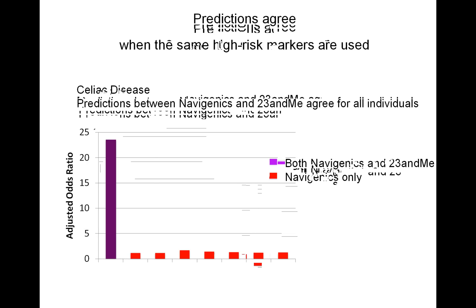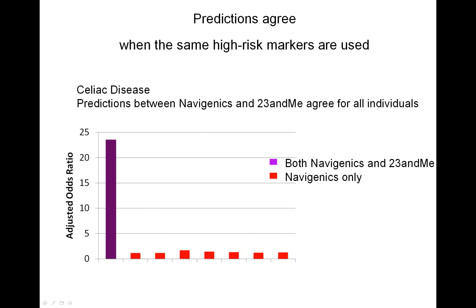For celiac disease, where predictions agreed for all of the individuals, it's not the number of markers but the type of marker being used. The same high-risk marker is used by both 23andMe and Navigenics, and it has an adjusted odds ratio of close to 25. Meanwhile, Navigenics has an additional seven markers, but their odds ratios are close to one — just noise. It's really that marker with an odds ratio close to 25 that decides the majority of the prediction.